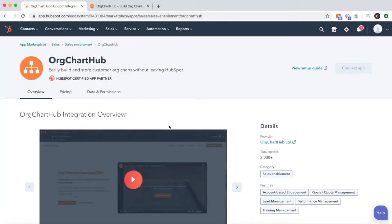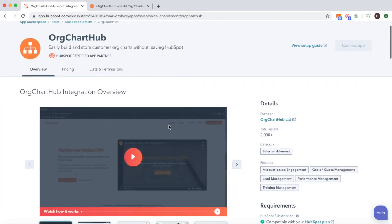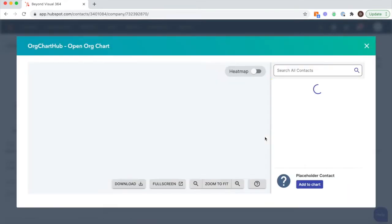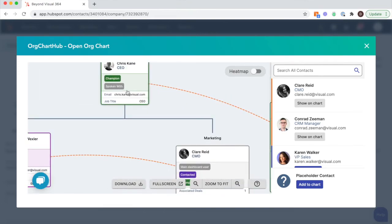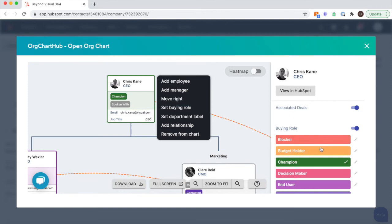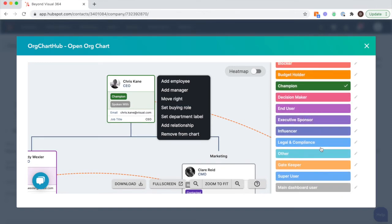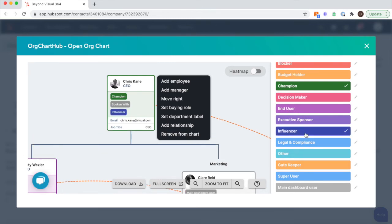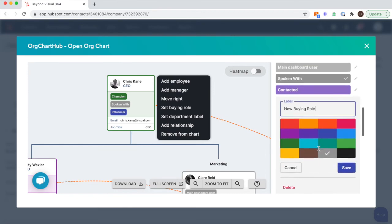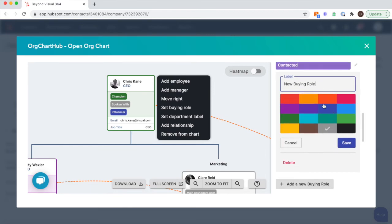As HubSpot users ourselves, we wanted to better understand the key decision makers and the dynamics going on between the buying group. So we created a solution that works from within HubSpot and gives you a visual of the key decision makers, the reporting lines, the relationship lines, and allows you to map the buying roles — also allowing you to assign colors to help with a visual understanding. It is a fully integrated feature, so it syncs both ways with your HubSpot account, and you can even create buying roles inside OrktaHub, which will sync back into your HubSpot account.